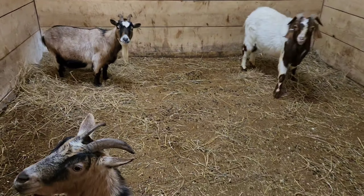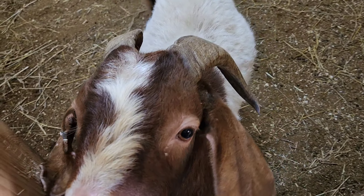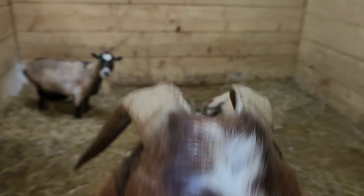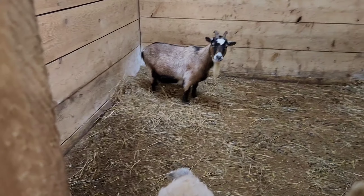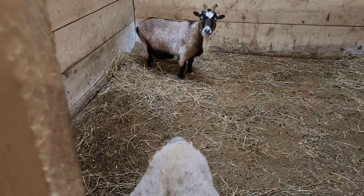We've made it to the main barn. I'll show you the three goats we have up here. This is Hugh — he is our current buck right now. And then these are the other two girls — we call them the mean girls. They don't really like too many people, but they are also bred and due in June.